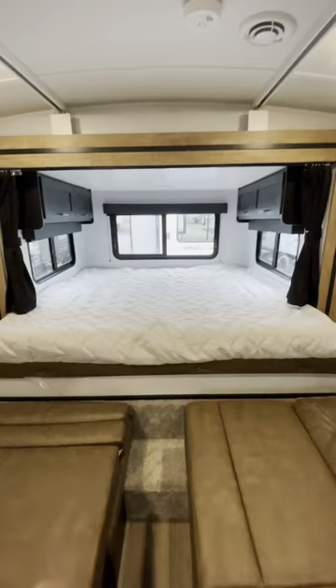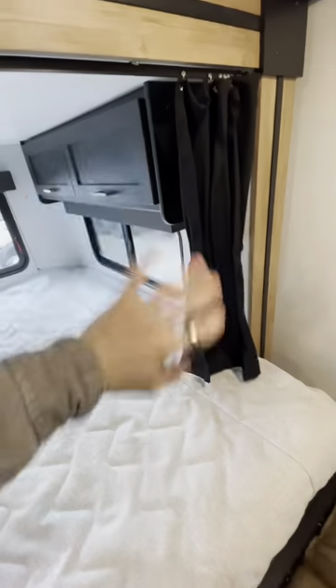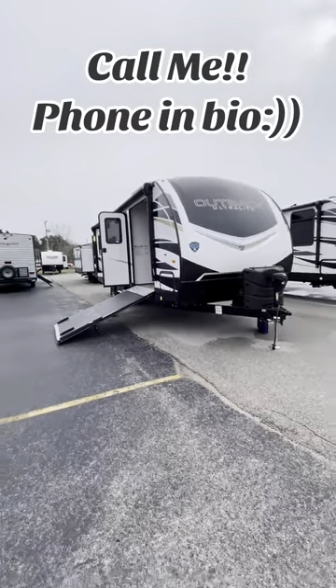Nice beefy king bed here in the very rear. We do have some curtains here for privacy — if you are bringing guests, you get a little bit of privacy. If you want to know more about this little camper, don't hesitate to reach out. The phone number is in the bio.